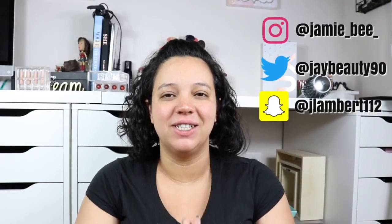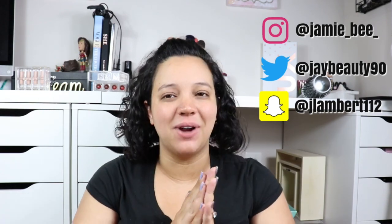Hey guys, welcome back to today's video. If you are new here, I'm Jamie V. Thanks for stopping by. If you are already subscribed, welcome back.